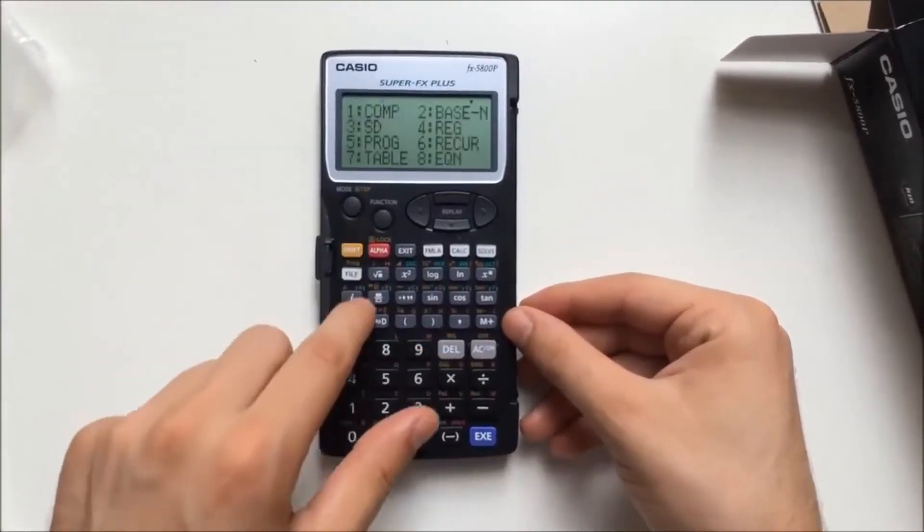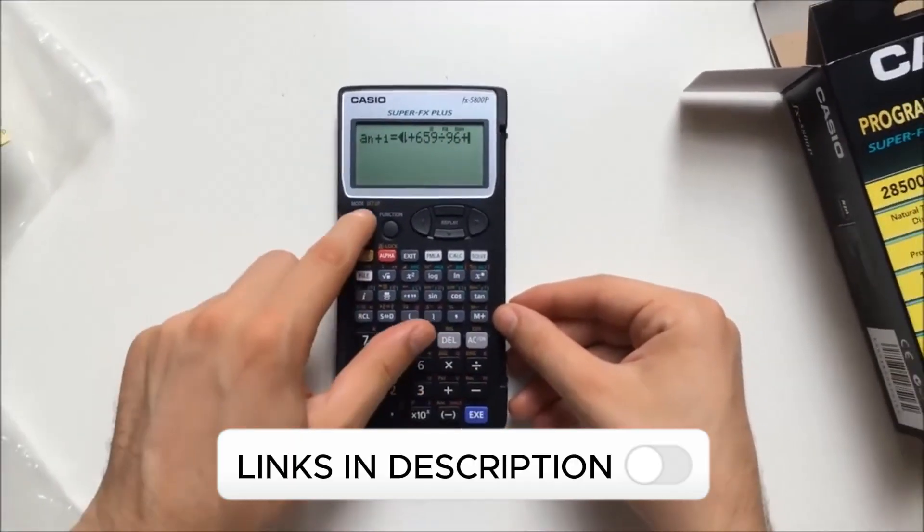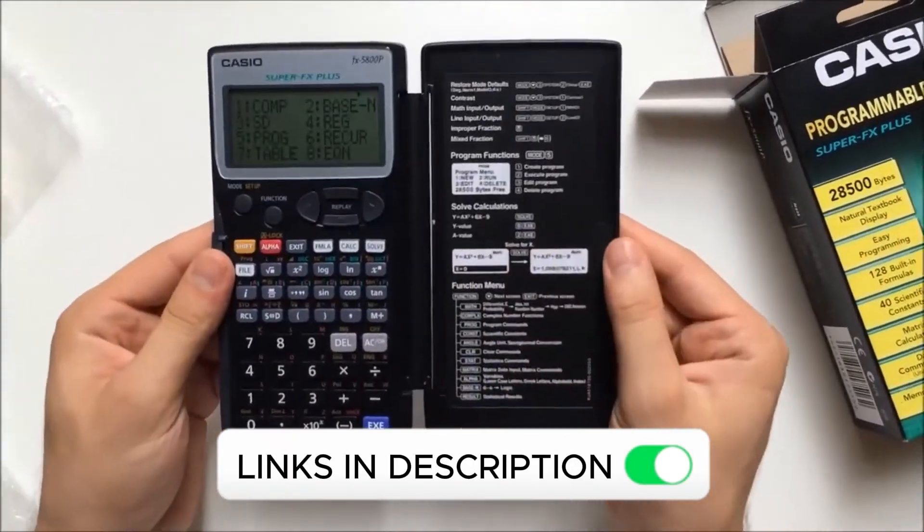Its main power source is batteries. Based on buyer opinions, this scientific calculator is the best alternative for students seeking a durable and comprehensive model with a good quality-price ratio.